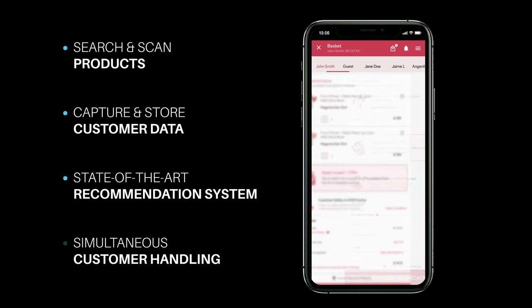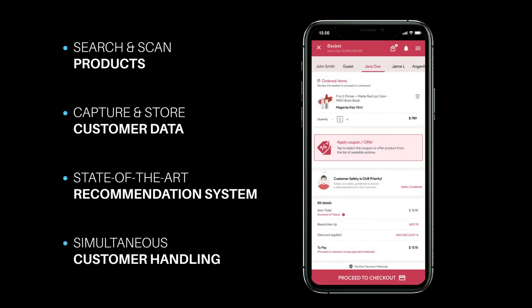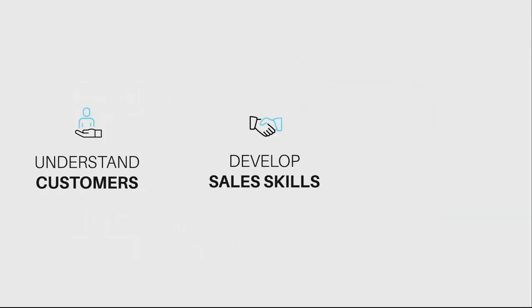The application also supports the simultaneous handling of customers to ease the checkout process. The beauty advisors use these insights to understand their customers, develop their sales skills, and grow their overall sales.